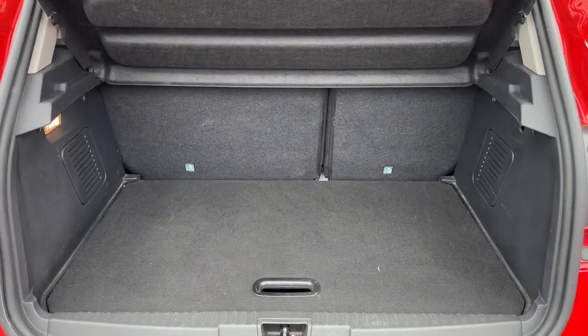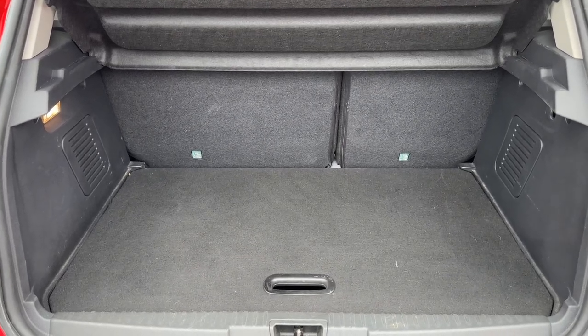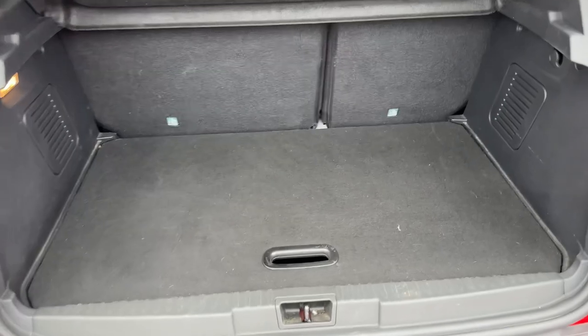As you can see, we have a 60/40 split folding rear seat so that you can increase this space even further, and then this tray section can lift and remove to give you even more space underneath there again.